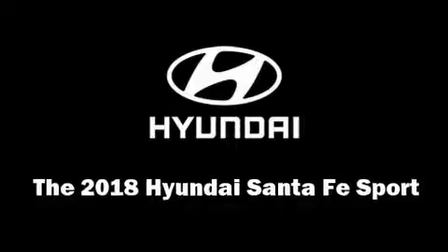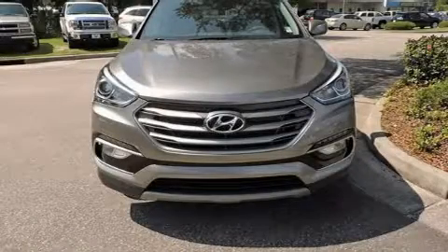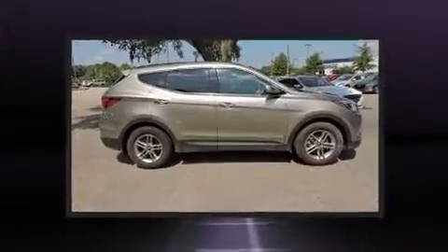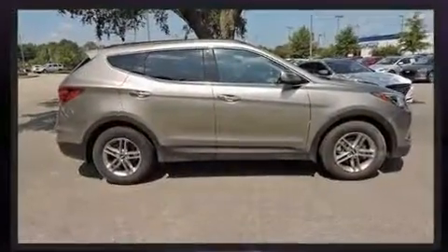Load your family into the 2018 Hyundai Santa Fe Sport. It features a front-wheel drive platform, an automatic transmission, and a 2.4-liter four-cylinder engine.